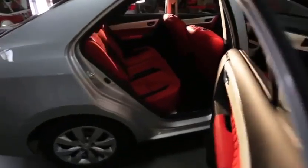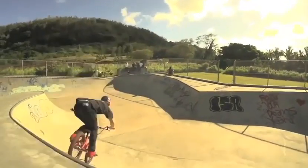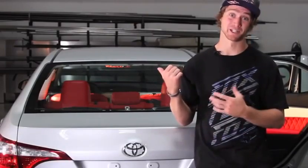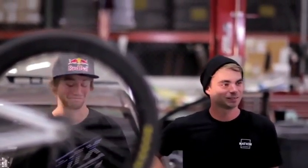Drew Bezanson and Team Skullcandy are building the Crusher Corolla, and this is going to be one of the loudest and best sounding Corollas ever. Since he's a BMX king, it's basically like the movie Rad put into a car. When you have this family Corolla, people aren't going to be expecting it — but once they get the whole experience of it, they're going to be blown away.